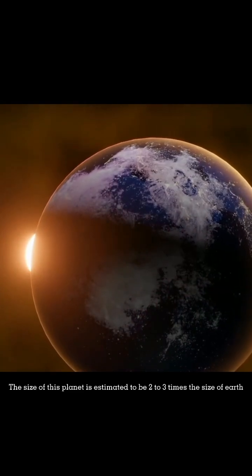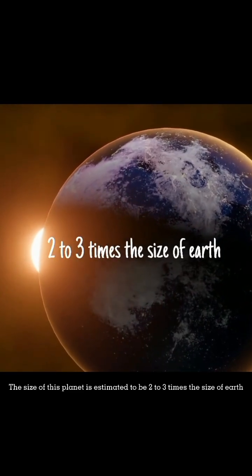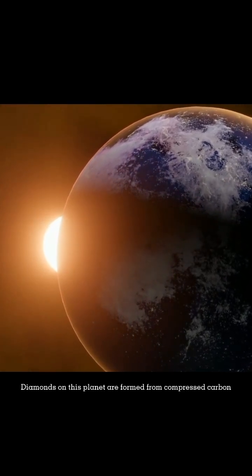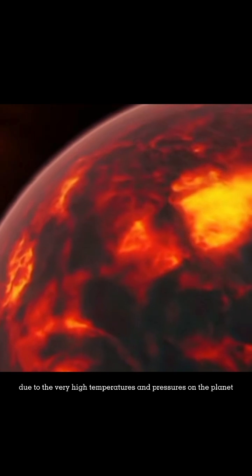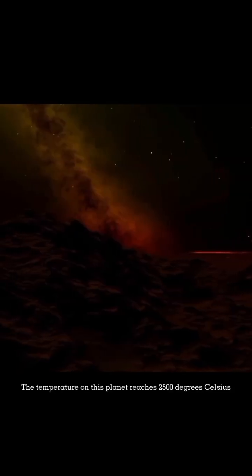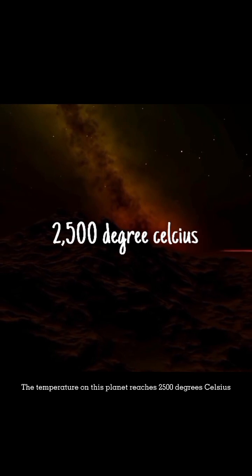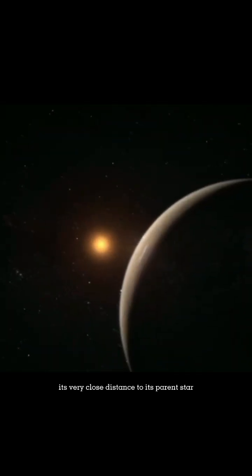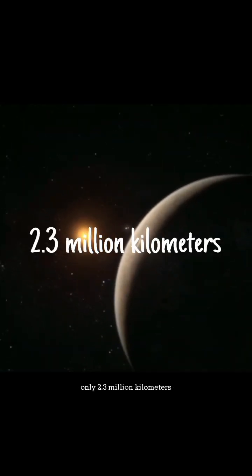The size of this planet is estimated to be two to three times the size of the Earth. Diamonds on this planet are formed from compressed carbon due to the very high temperatures and pressures on the planet. The temperature on this planet reaches 2500 degrees Celsius, caused by its very close distance to its parent star — only 2.3 million kilometers.